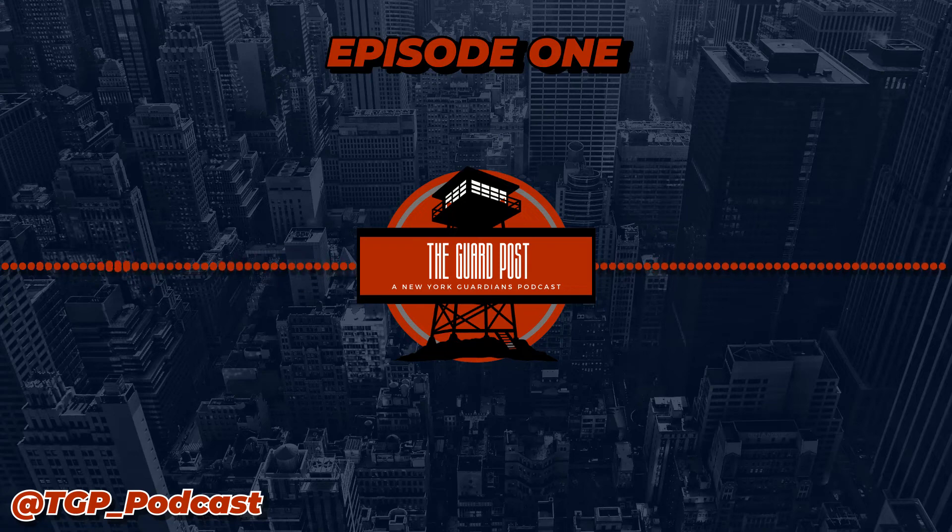What's up guys? Welcome to the first episode of the GuardPost podcast. I'm super excited to have you with me. We've got a lot of great content for you today, starting with positional breakdowns and ending with interviews. Super excited to have you on once again.